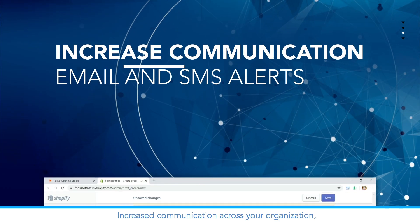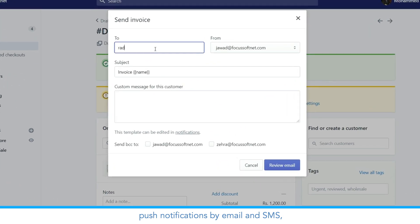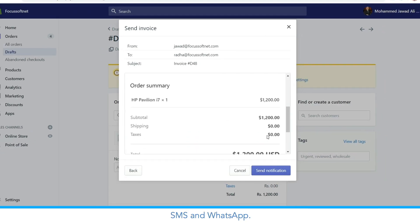Increase communication across your organization with push notifications by email and SMS. Communicate and get alerted on important changes in the business through email, SMS, and WhatsApp.